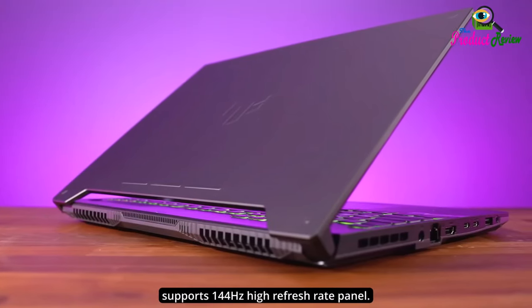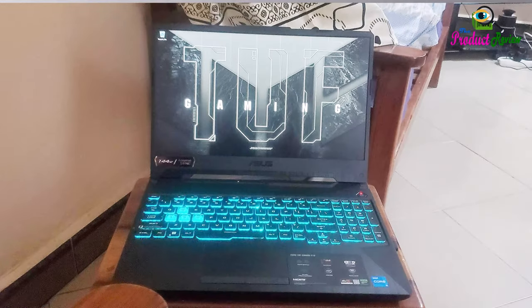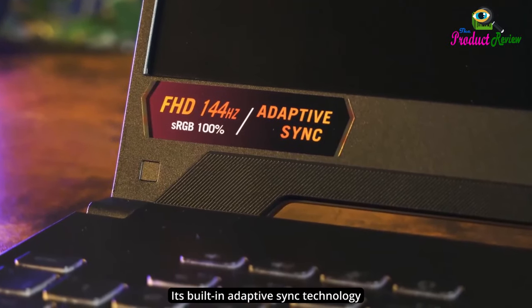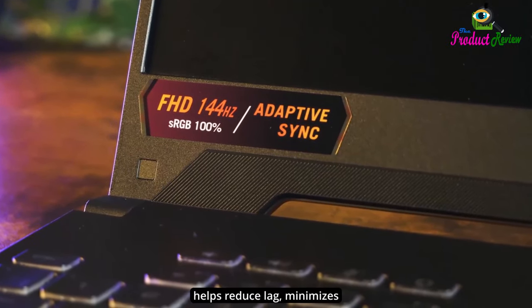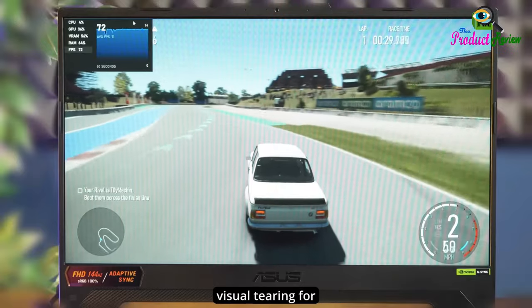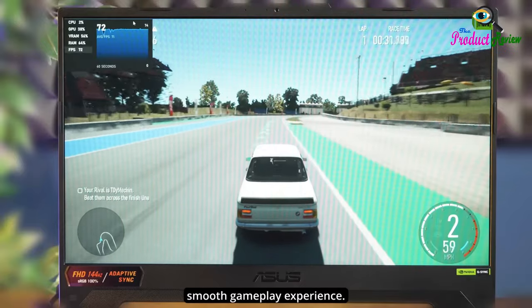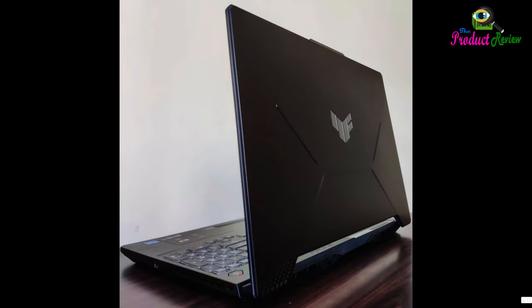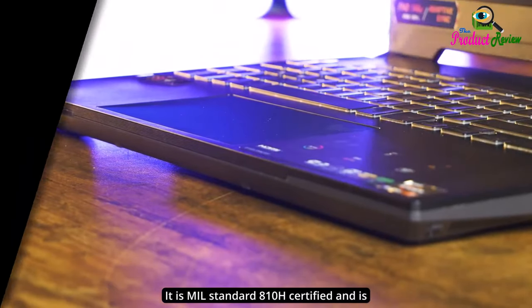Its FHD 144Hz display with Adaptive Sync Technology provides ultra-smooth and lifelike gameplay. The TUF is equipped with a pair of 84-blade ArcFlow fans to improve cooling performance without extra noise. The laptop has undergone rigorous MIL-STD-810H tests to ensure reliability, making it military-grade tough. Thank you for watching.